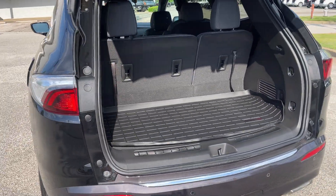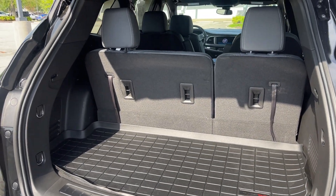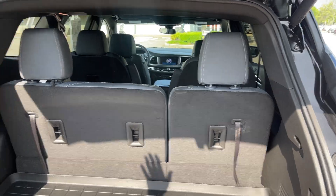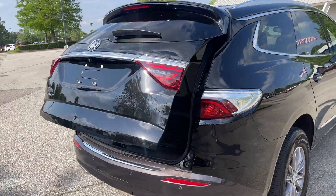Folks, look at the room behind the third row. And if that's not enough, just pull the seats down and load her on up. One of my favorite options — the power liftgate. Grab your goodies, push the button, the gate goes down.